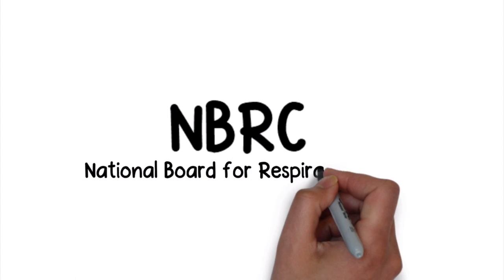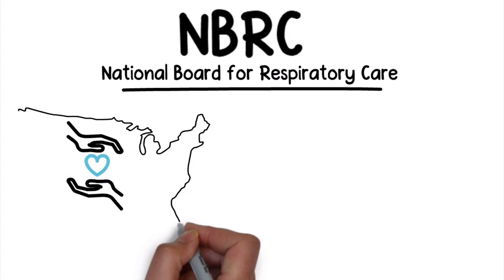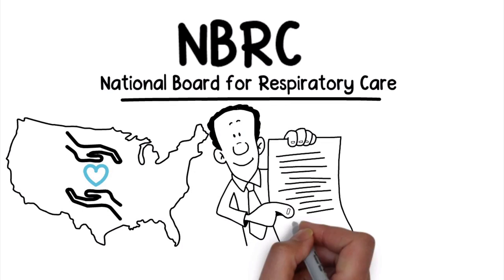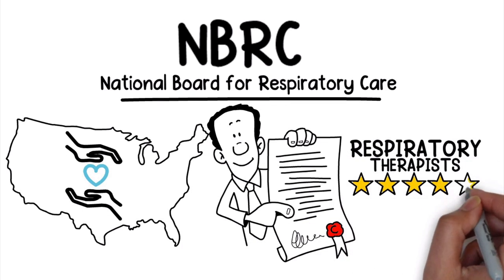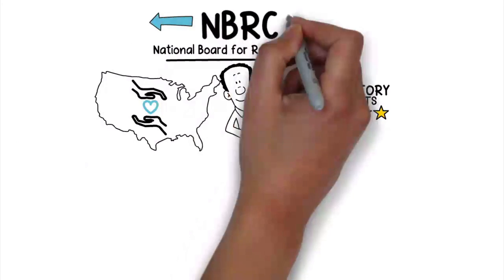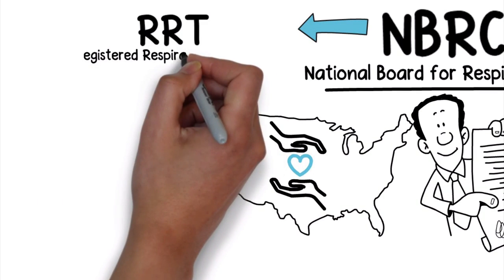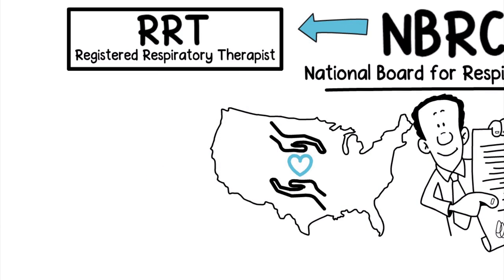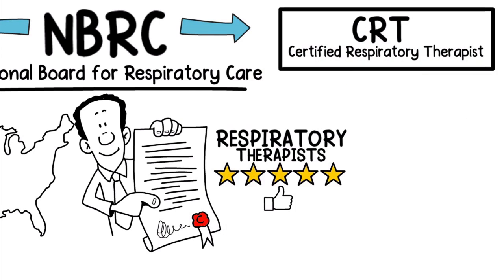NBRC stands for the National Board for Respiratory Care. It's a non-profit organization in the United States that provides and maintains credentials for respiratory therapists upon earning a passing score on the certification board examinations. The two primary credentials offered by the NBRC are RRT, which stands for Registered Respiratory Therapist, and CRT, which stands for Certified Respiratory Therapist.